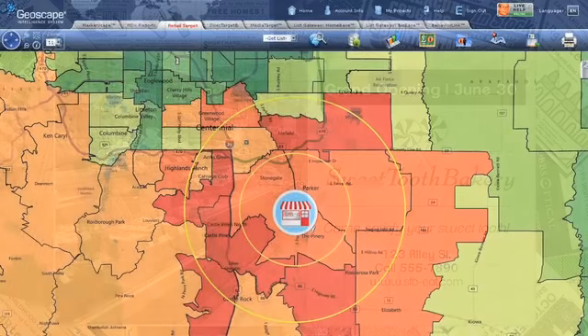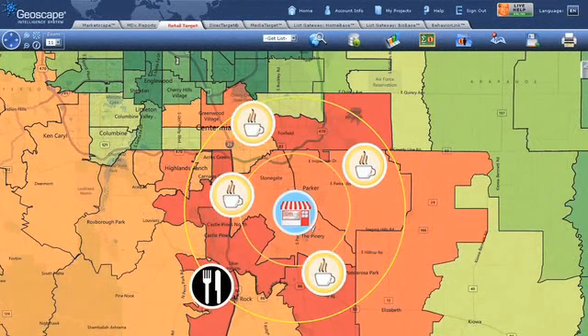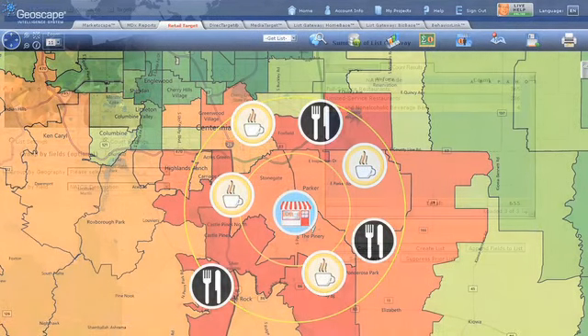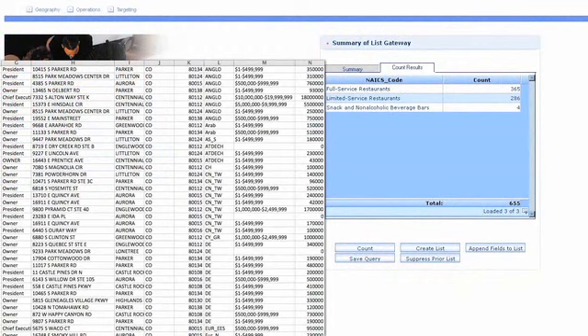Another channel for selling your pastelitos might be through alternate outlets, such as local restaurants, markets, and coffee shops. Locating the right outlets is easy using the BizBase module, and the listings come complete with owner names, cultural information, and annual revenue figures. You can run counts of these types of establishments without charge, and download lists on a pay-by-use basis.